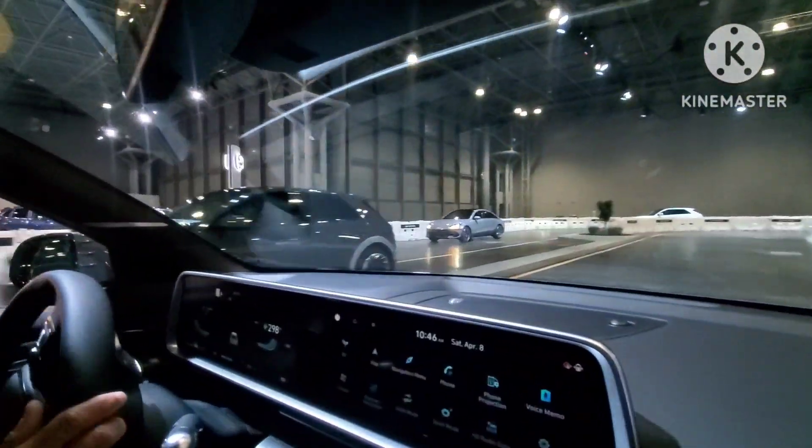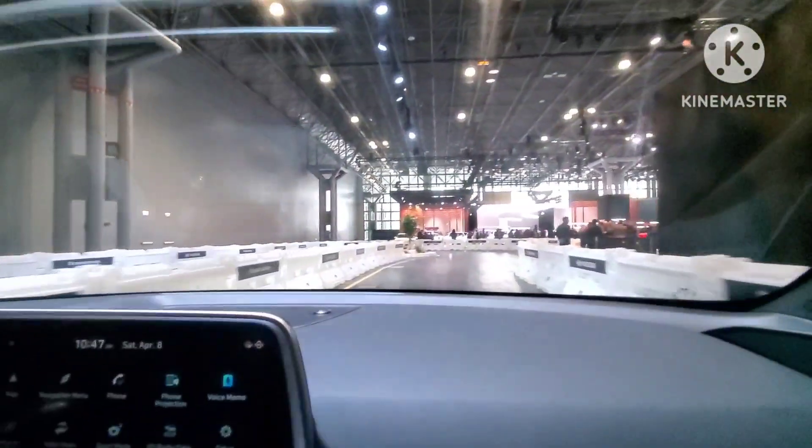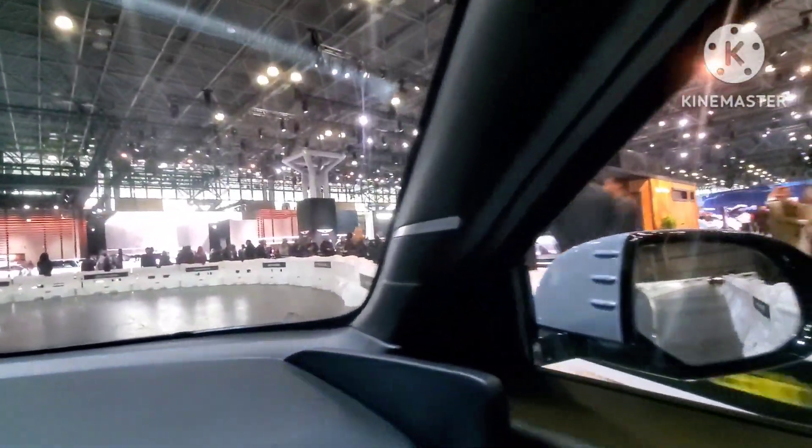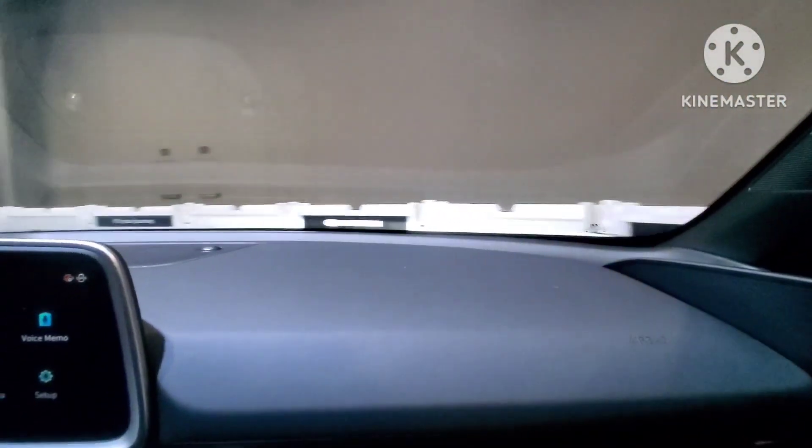But inside there is more room because of that wheelbase — no compromise. I sat in the display and it is very spacious. This is the dual motor four-wheel drive version, which means combined they make 320 horsepower, so it is pretty zippy.